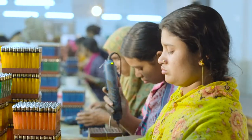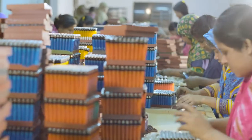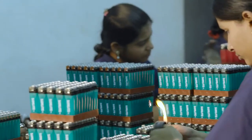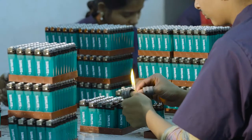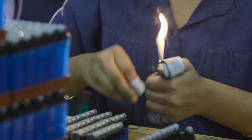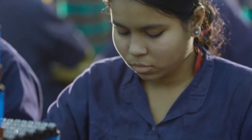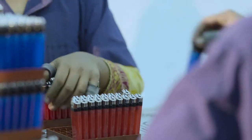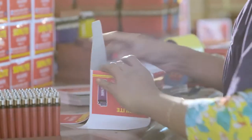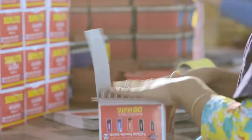In all but maybe two or three of the world's largest lighter factories, these final parts of the production process are reliant entirely on human skill and efficiency. The women who work at Qasim Lamps Limited are known for their incredible dexterity and unbelievable speed and accuracy. Once all the hand work is done, the lighters are taken for one final quality check before being packed and shipped to waiting customers all over Bangladesh.